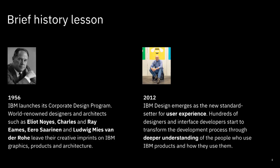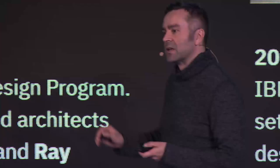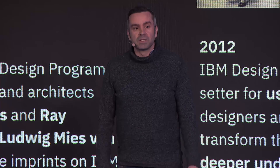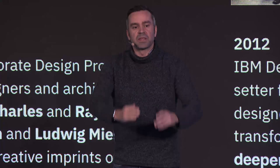Brief history lesson. We all know these grand old designers — Eliot Noyes, led by Paul Rand, Ray and Charles Eames. There was a great legacy, great artifacts they created, but it somehow faded when they started selling to CEOs and CTOs. Until 2012, a brave guy, Phil Gilbert, started the ignition at IBM — creating a program and a system to transform the huge ship that had been sailing into crisis.